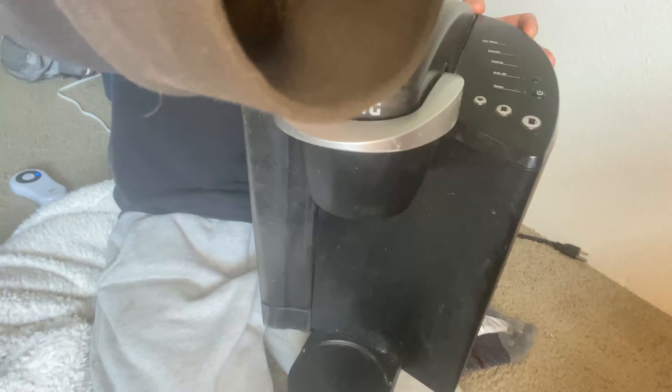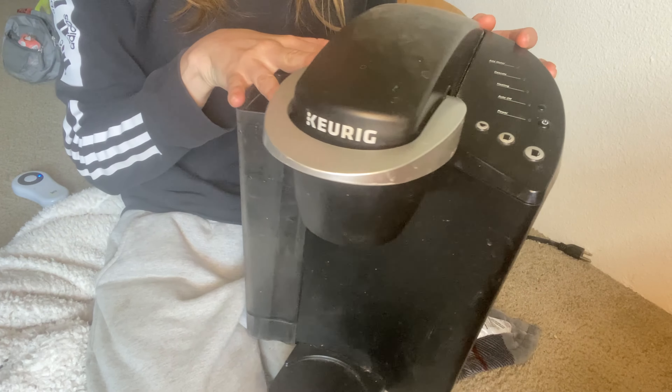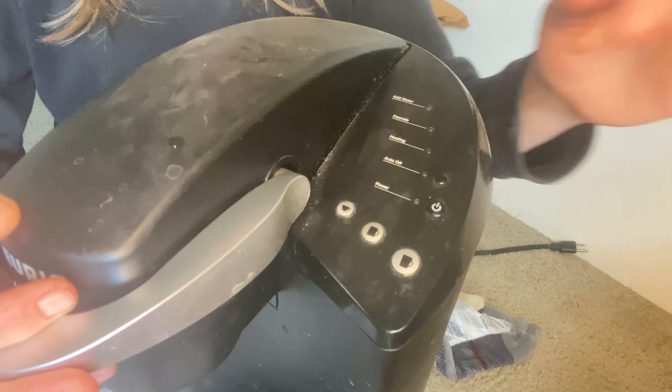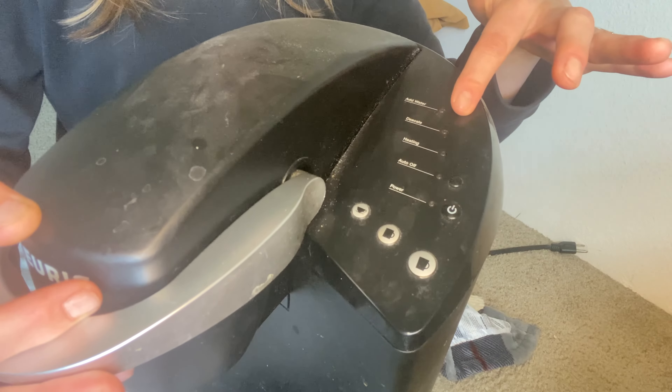Hi, my name is Katie and I want to introduce you to the Keurig K Classic Coffee Maker, your ultimate companion for the perfect cup of coffee. Mornings can be hectic, but with the Keurig K Classic you can enjoy a delicious cup of coffee in just a matter of minutes. The sleek and compact machine is designed to fit perfectly into any kitchen or office space.